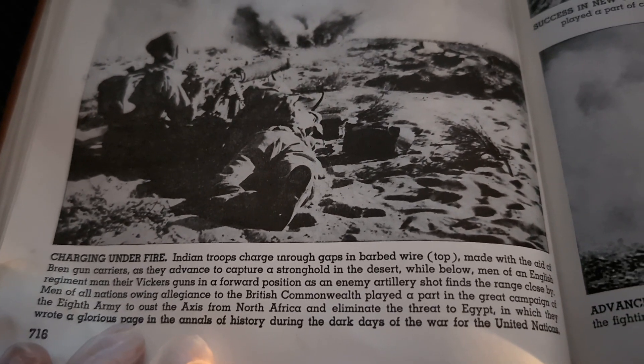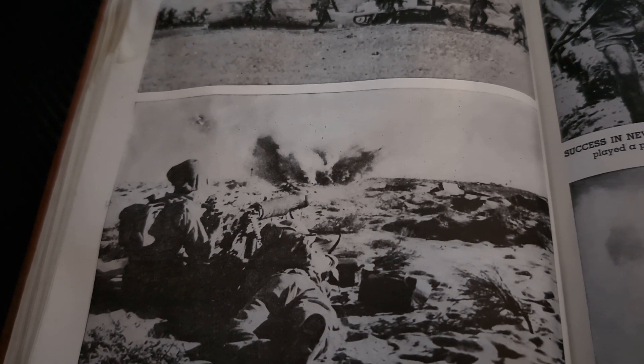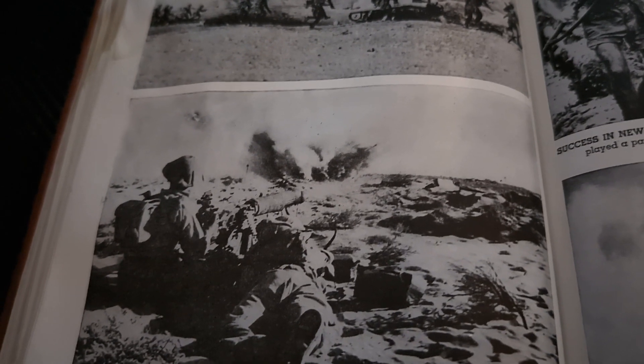Action in the Western Desert as British advance. July 1942. Charging under fire: Indian troops charged through gaps in barbed wire made with the aid of Bren gun carriers as they advanced to capture a stronghold in the desert. While below, men of an English regiment manned their Vickers guns in a forward position as an enemy artillery shot finds range close by. Men of all nations owning allegiance to the British Commonwealth played a part in the great campaign of the 8th Army to oust the Axis from North Africa and eliminate the threat to Egypt, writing a glorious page in the annals of history during the dark days of the war for the United Nations.